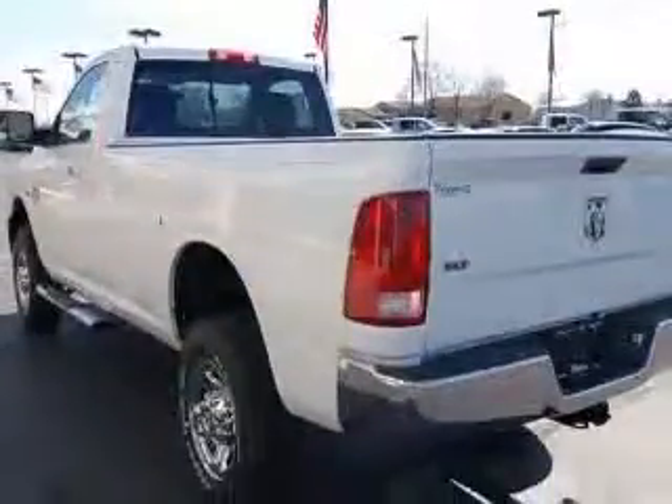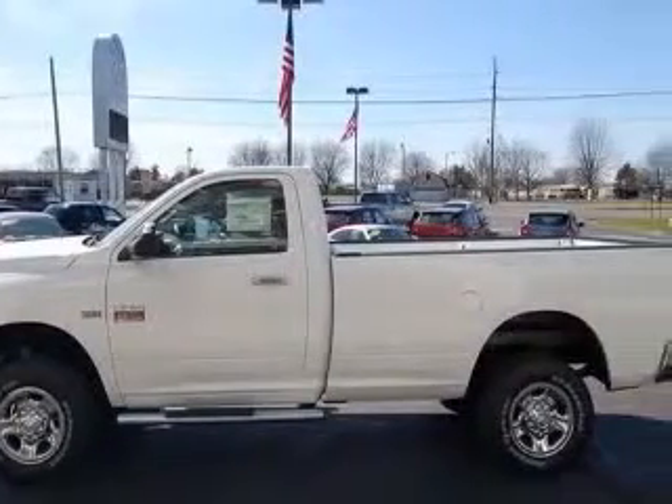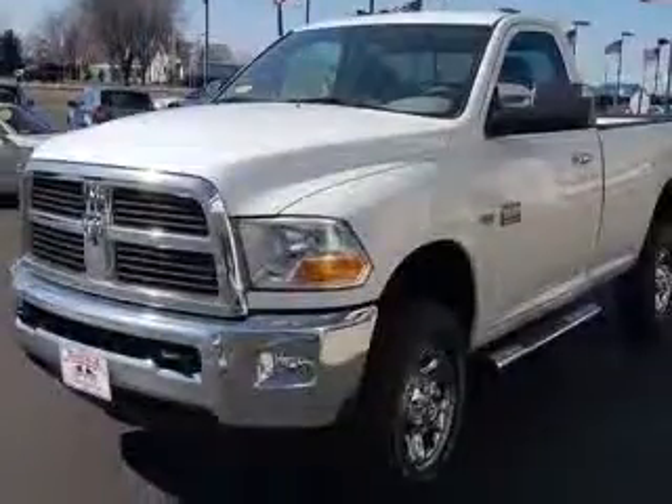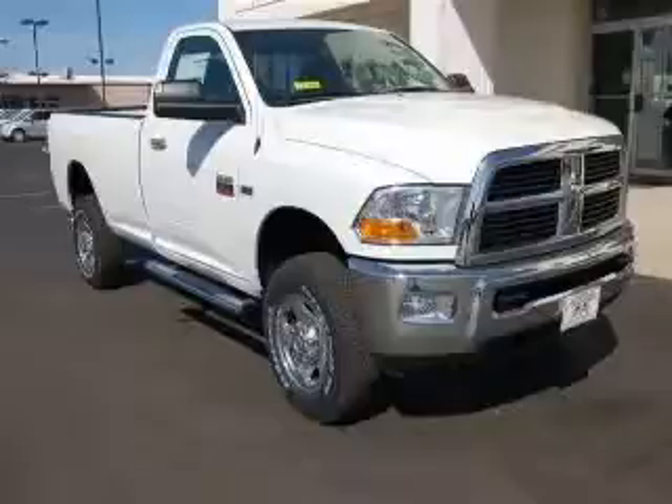4-wheel ABS brakes, air conditioning, bed length 98.3, chrome grille, clock-in-radio, compass, cruise control, cylinder deactivation. Contact our internet sales staff today to schedule an appointment.